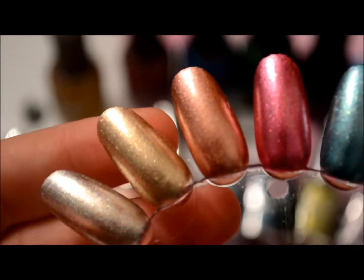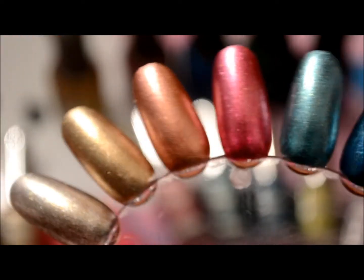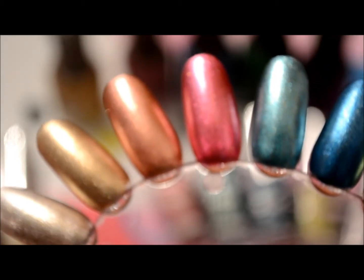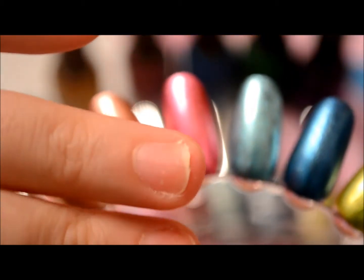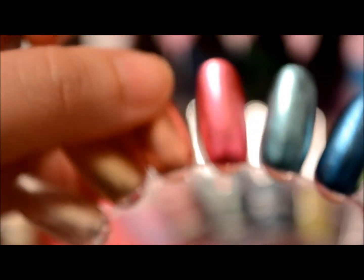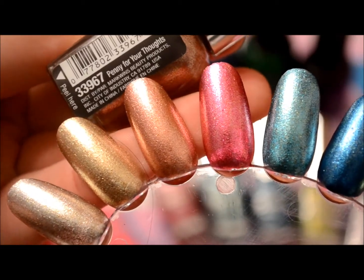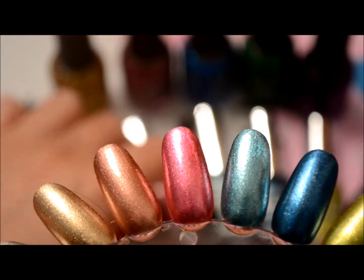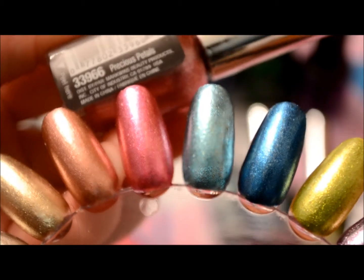Never mind my nails — they're kind of getting a rest right now. I actually slammed one of my fingers and the last set that I did kind of came off. This one right here is kind of a coppery color and this one is Penny for Your Thoughts. Really pretty. The next one is a rose color and it's called Precious Petals.